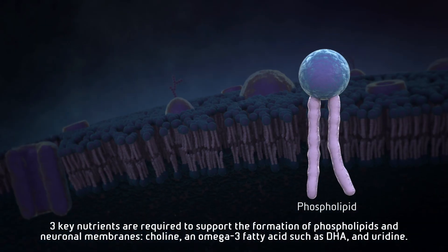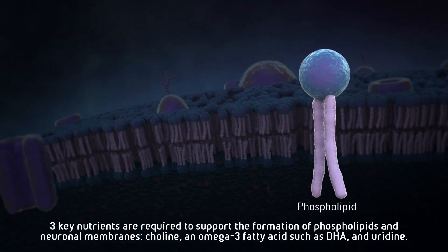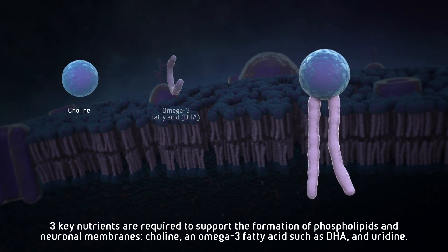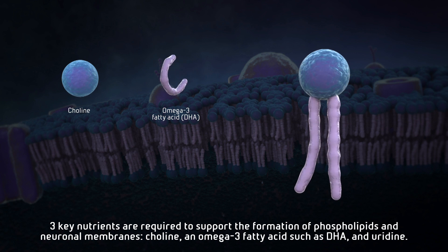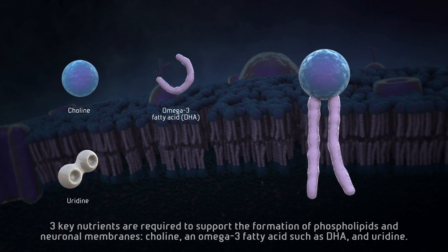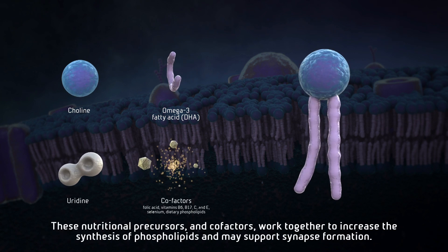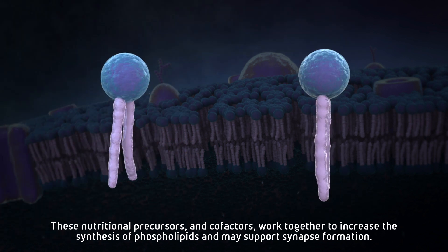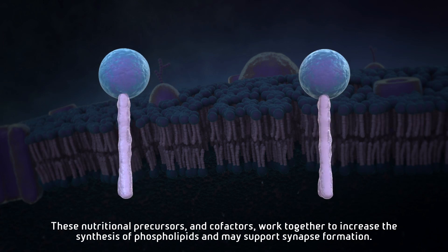Three key nutrients are required to support the formation of phospholipids: choline, omega-3 fatty acids such as DHA, and uridine. These nutritional precursors and cofactors work together to increase the synthesis of phospholipids and may support synapse formation.